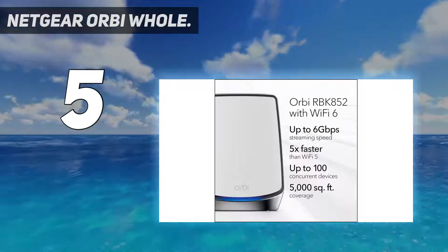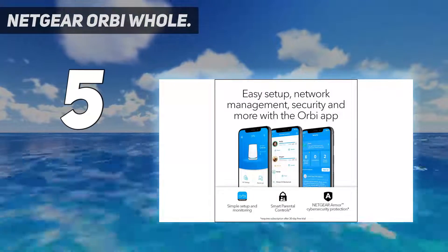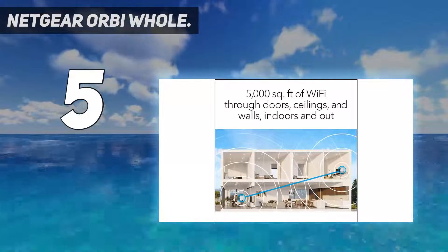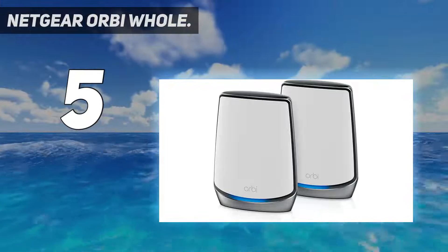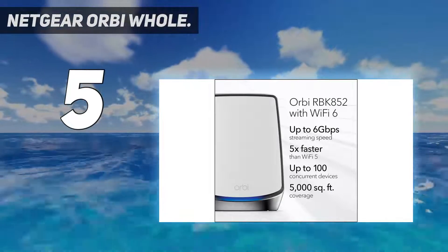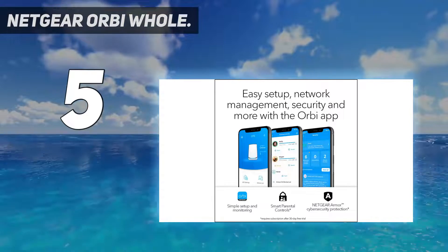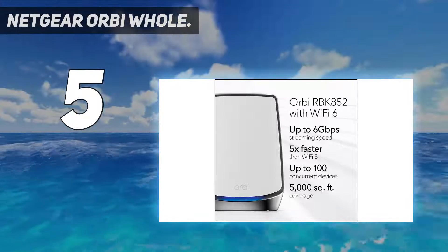Even when you have a lot of devices on your network, the much higher network capacity offered by Wi-Fi 6 means it can easily handle up to 100 devices without breaking a sweat. Not only does the Orbi system offer 6 gigabits per second of total bandwidth, but it's able to maintain these impressive speeds even at the edges of its range. The main router also offers a high-speed 2.5 gigabits per second WAN port to make sure you're ready for the fastest home broadband connections.